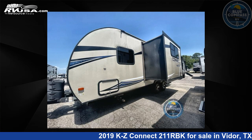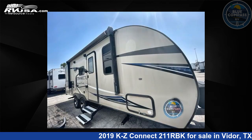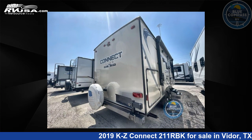This 2019 KZ Connect 211 RBK is a travel trailer RV. It is located in Vidor, Texas 77662 and is offered for sale by Blue Compass RV, Beaumont, Texas. This used KZ features Sleep 7.